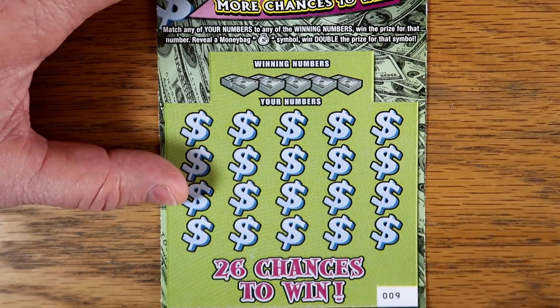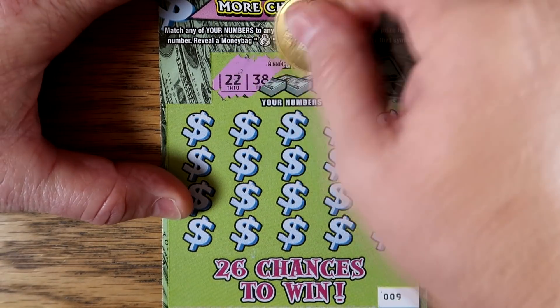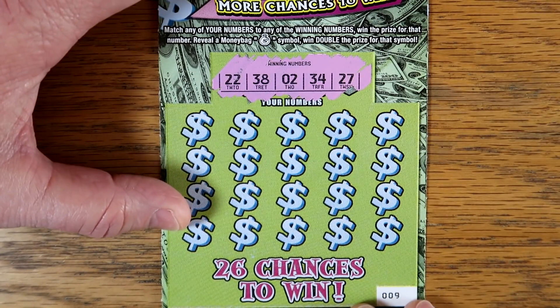Money bag has doubled the prize. Let's see if we can find it — I think we found it at least once. Found it on the Greetings ticket several times. We've got $22, $38, $2, $34, and a $27.